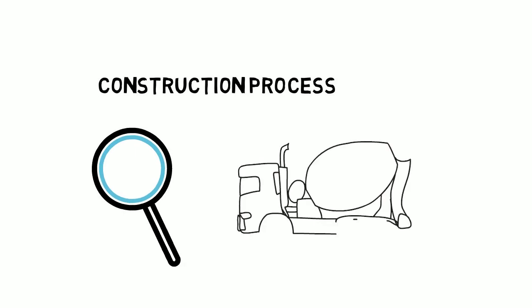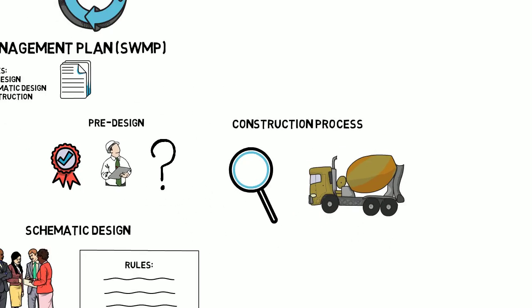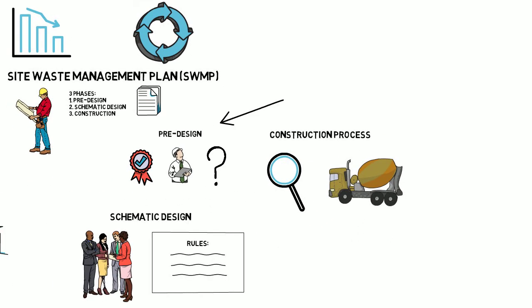And finally, during the construction process, you monitor, record, and update the plan to ensure that procedures on the construction site are properly facilitating any plans for waste recycling and sorting, as well as following any sustainability guidelines set in the pre-design and schematic phases.